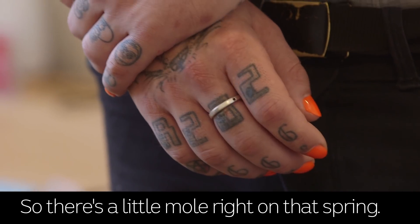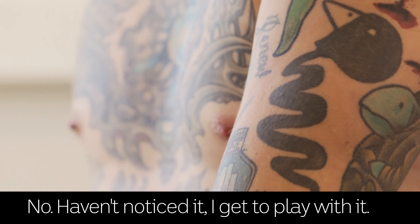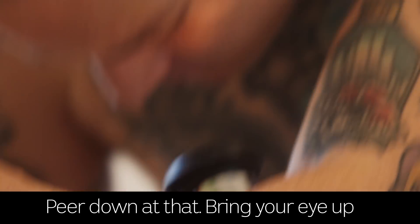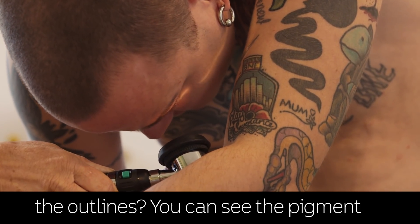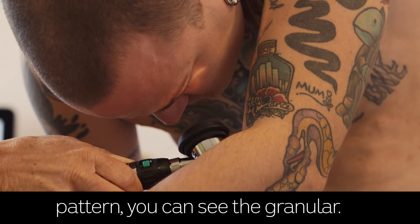So there's a little mole right on that spring — you never noticed that one before? No. Peer down at that, bring your eye up really close. Can you see the outlines, you can see the pigment pattern, you can see the granular, you can see the vessels underneath.